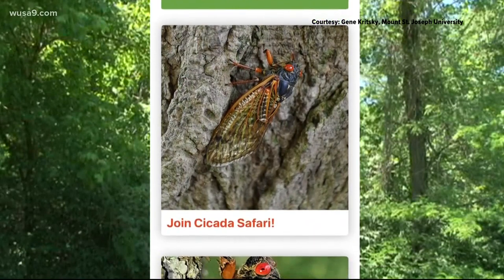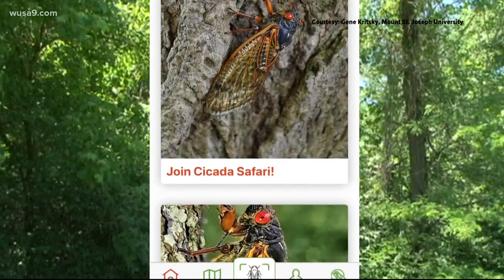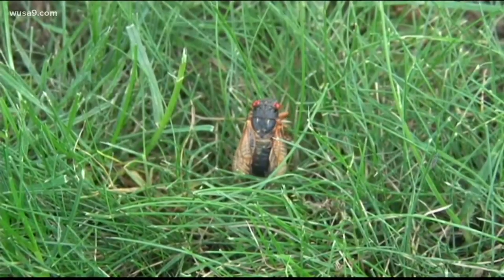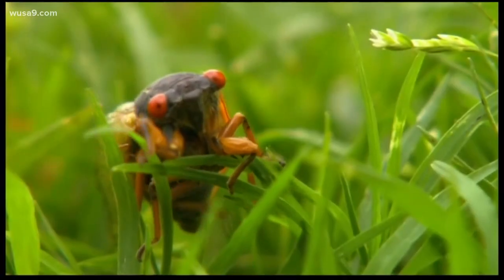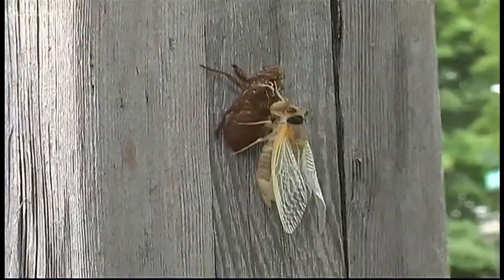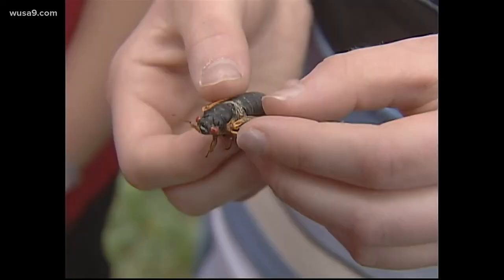Now this year there's a new free app called Cicada Safari, and here's how it works: you take a photo or a video on your phone and submit it on the app, which will automatically upload with the longitude and latitude of where it was found. Researchers say this newer technology will allow them to possibly receive tens of thousands of photographs just this year.